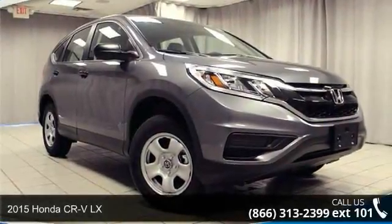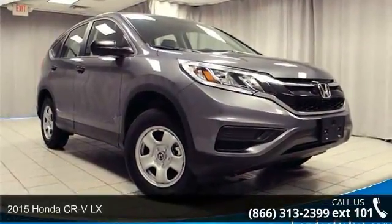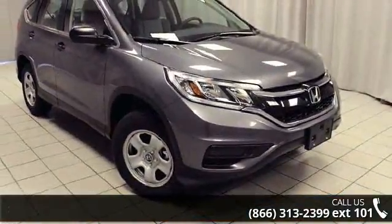Step into the 2015 Honda CR-V LX. If you are looking for an automobile with great features, look no further.